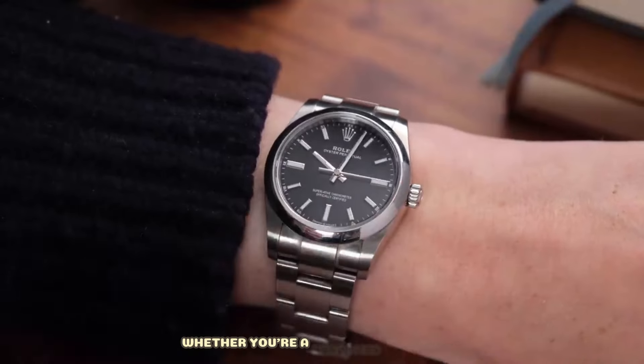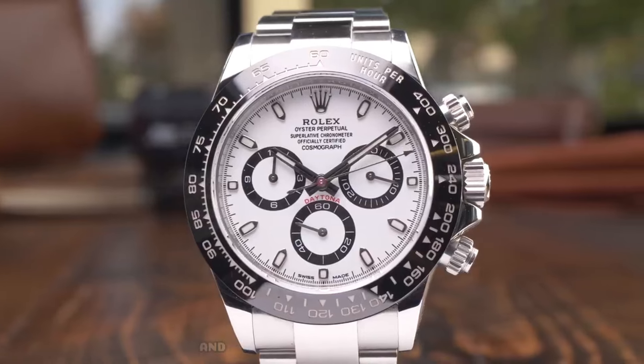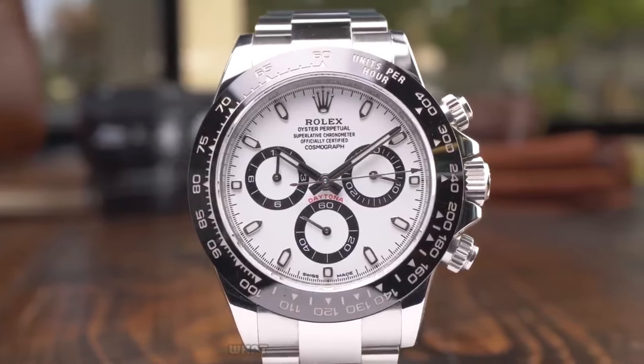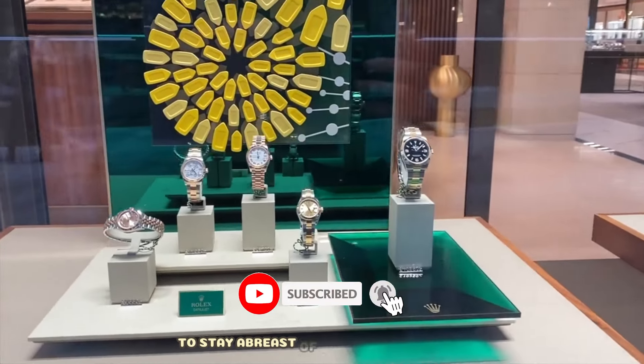Whether you're a seasoned collector or just entering the Rolex arena, this discussion is essential. And if you haven't subscribed yet, what are you waiting for? Hit that subscribe button to stay abreast of our future insights.